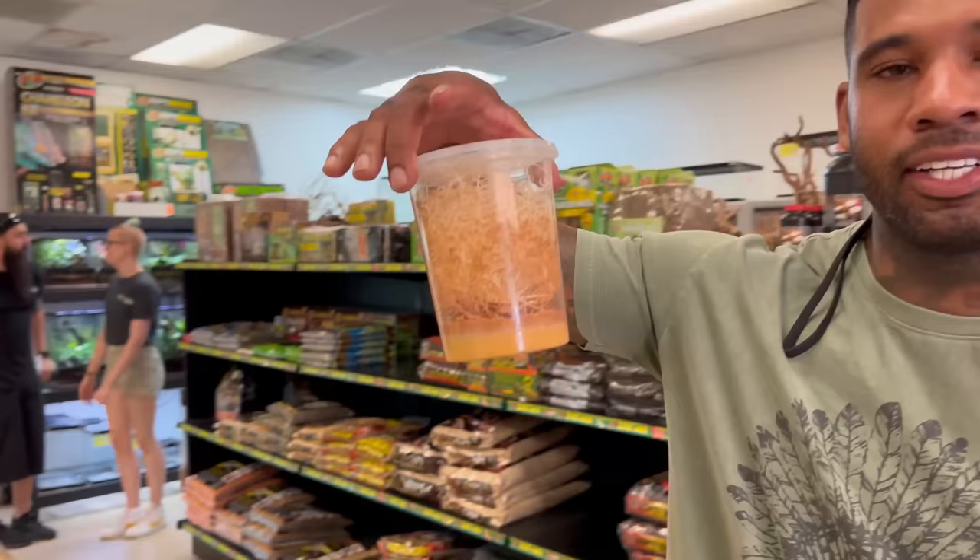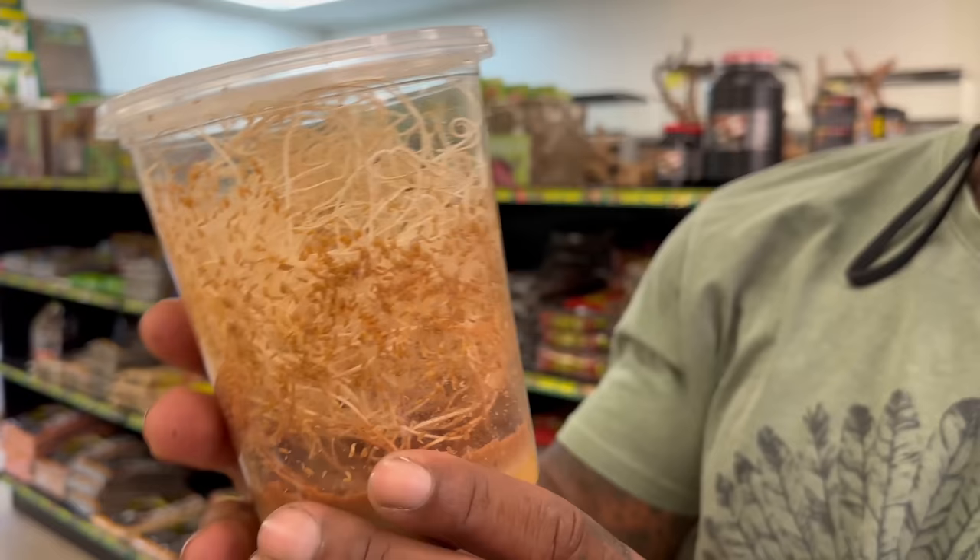Anyone want to guess what this is? Fruit flies! They're actually cultivating fruit flies right here in the store — they can't fly yet. These are usually fed to small dart frogs and small hatchling chameleons. It's great to always have different feeders available: fruit flies, hornworms, mealworms, super worms, rats, roaches — whatever you need.